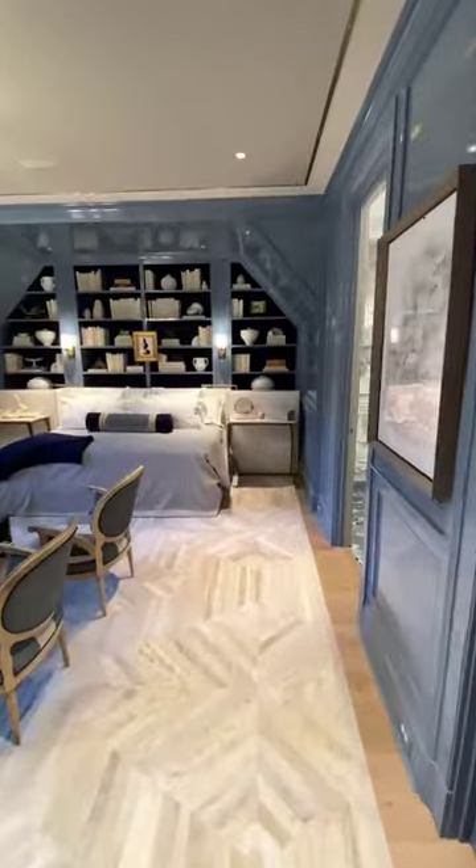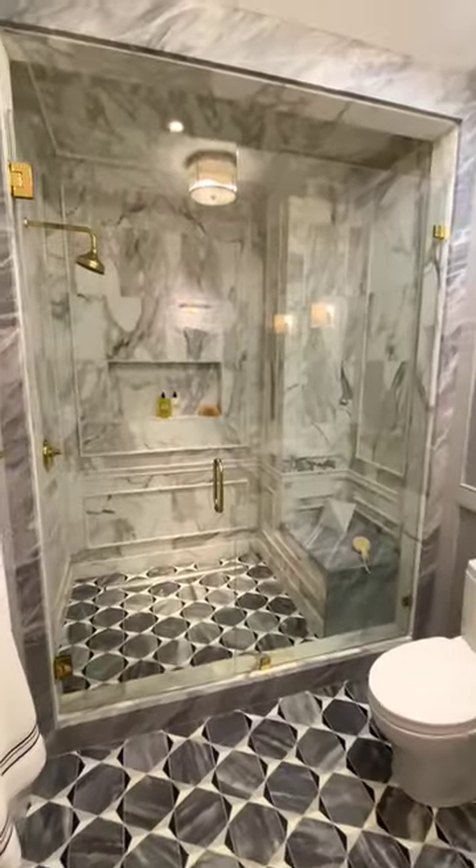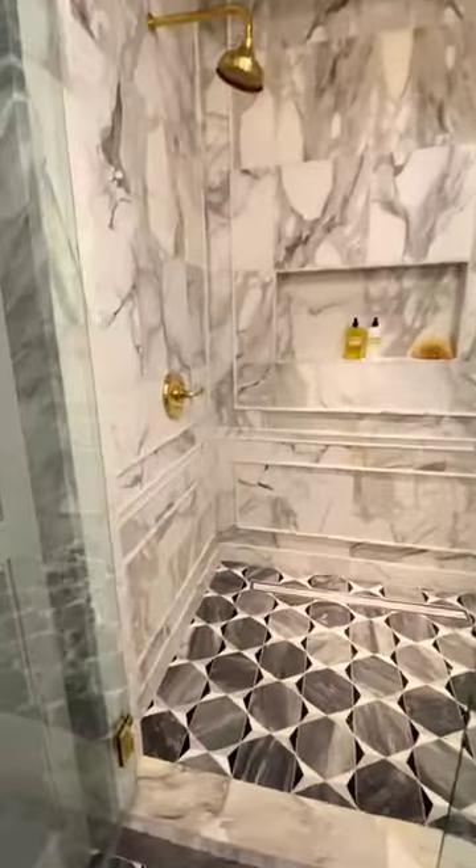This guest bedroom feels like you're staying at a five-star luxury hotel. Designer Bryn Olsen created the ultimate suite for overnight guests, and the private bath is a dream in itself.